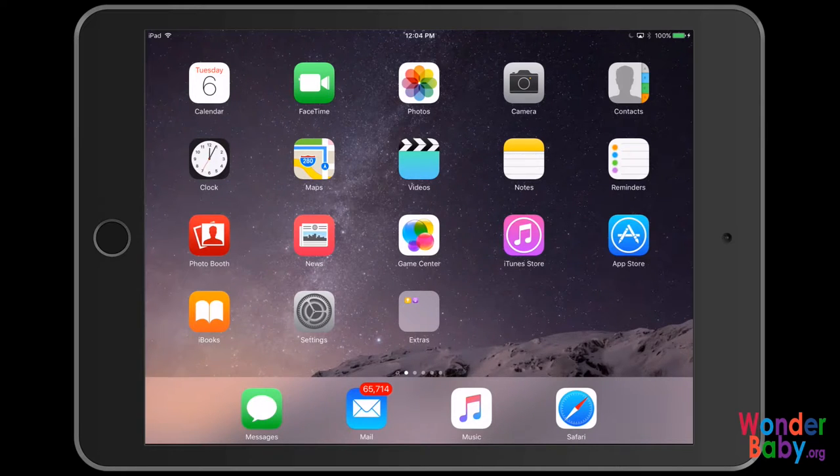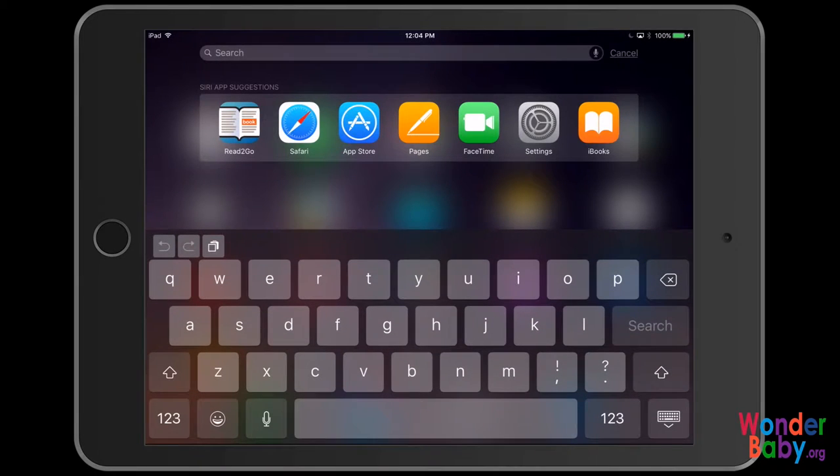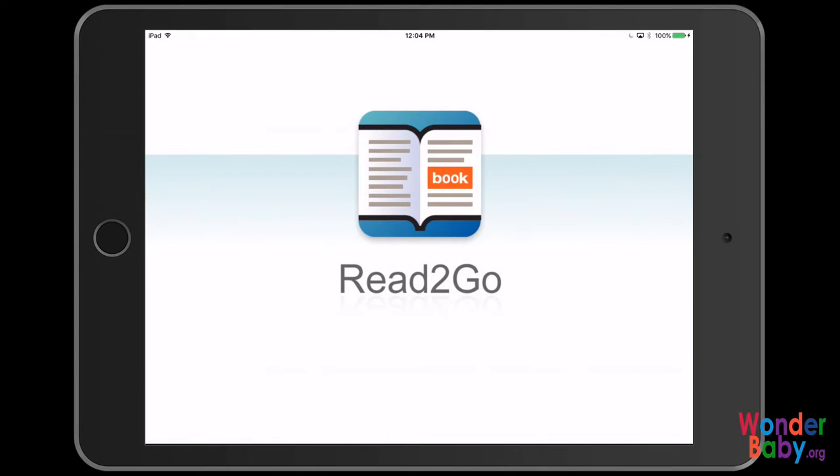I have my iPad open and ready. I'm going to use the Spotlight Search to open the Read2Go app, and I do that by just swiping down. As you can see, I've had it open recently, so it's in my Siri app suggestion, so I can just tap on it there. If it wasn't there, I could go ahead and just type in Read2Go, and it would pop up where I could open it easily just from there. I'm going to tap and open it.